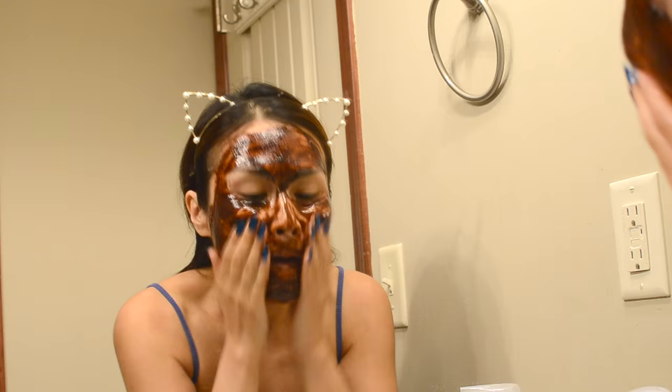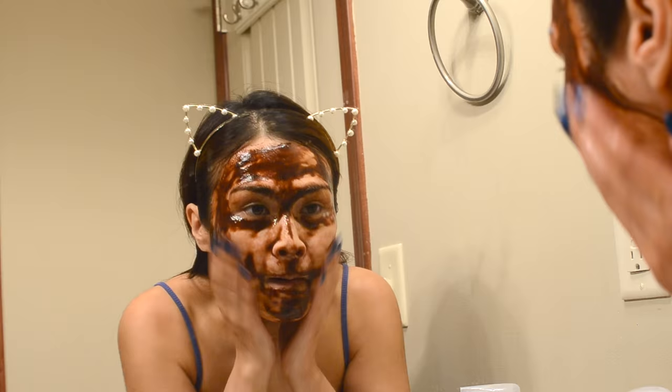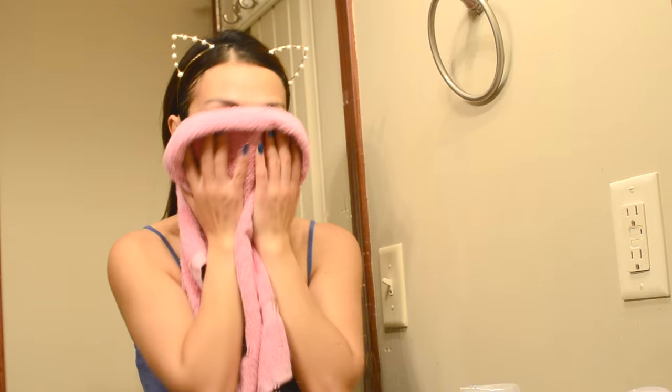So after successfully scaring — or rather confusing — the crap out of my husband, I headed off to wash off the mask. Like the application step, the rinsing-off step also took a little bit more time, but I found that if you rinse off with warm water it comes off a little easier. By the time I was done, my whole sink looked like an explosion of chocolate fondue — but my skin felt crazy soft and supple, which really took me by surprise.